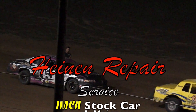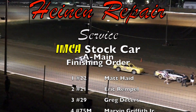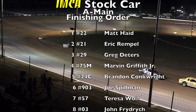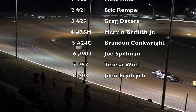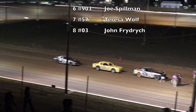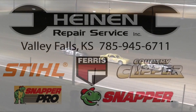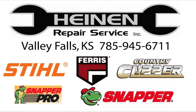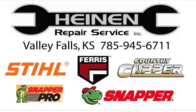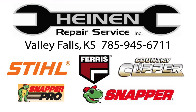Again, congratulations to Matt Haid picking up the win here tonight in your Heinen Repair Service IMCA Stock Car A Main Event. My grandpa just went to the hospital — he's not doing real well. I just wanted to say this one was for him. This one's for grandpa — no more hesitating, let the sparks fly my baby. Drive it like you're racing.